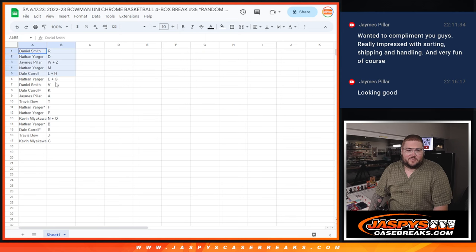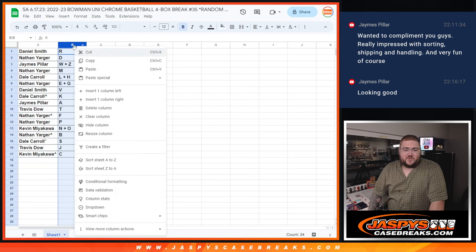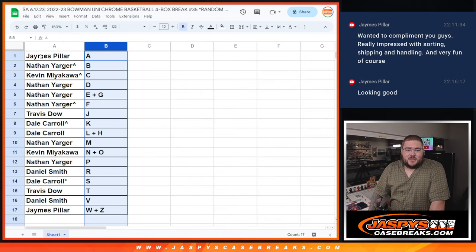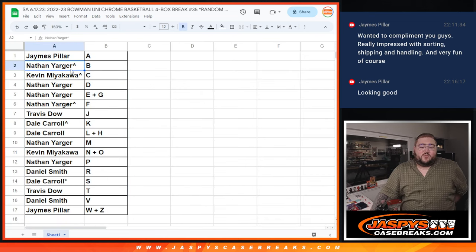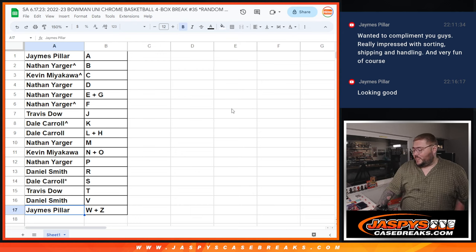Let's see how we got here. I'll keep the trade window open for a very quick minute to see if there's any trade chatter, but we'll rip right after that. James with A, Nathan with B, Kevin with C, Nathan with D, E plus G and F, Travis with J, Dale with K and L plus H, Nathan with M, Kevin with N plus O, Nathan with P, Daniel with R, Dale with S, Travis with D, Daniel with spot V, and James with W plus Z.